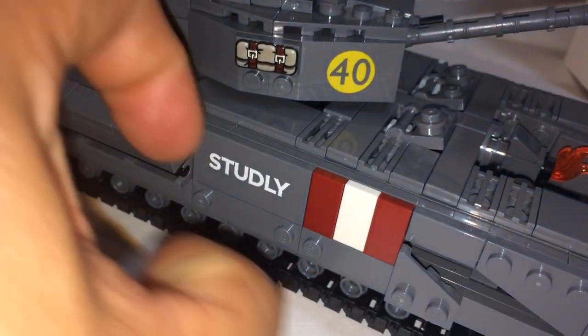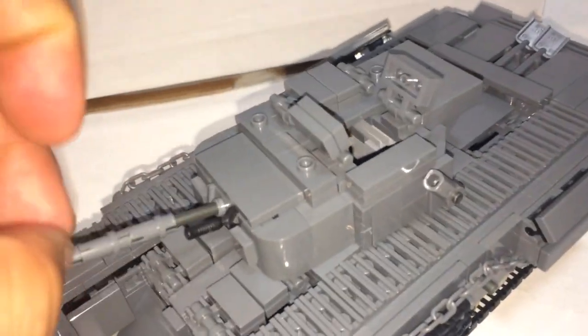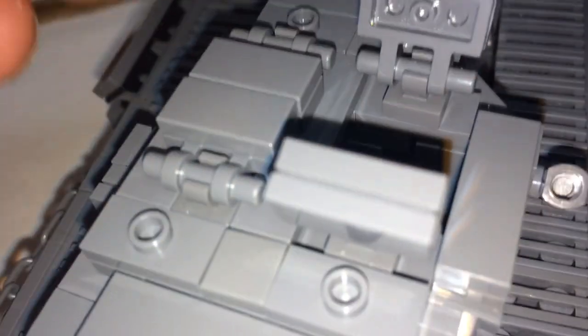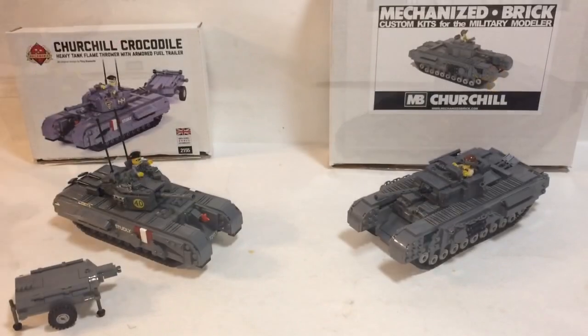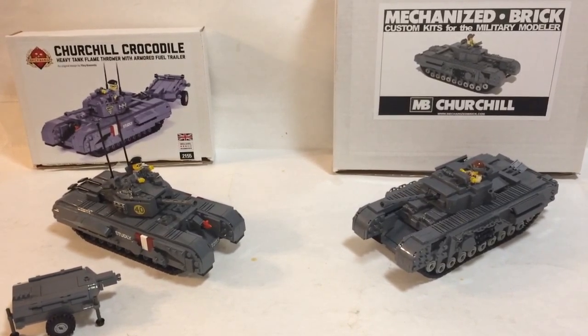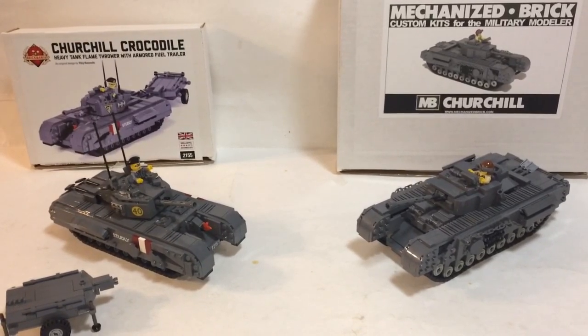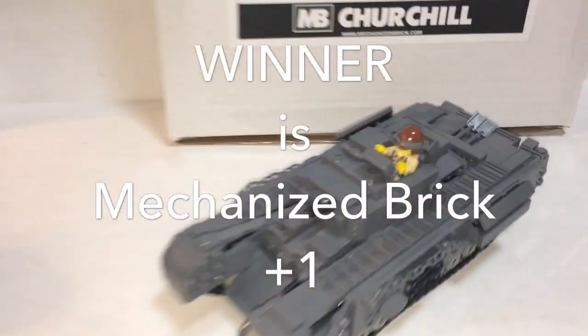On the side of that tank there's nothing there. On the Mechanized Brick side, the basics again: you can turn the turret 360 degrees and elevate the cannon. There are a few hatches that open — these two, these, and these two here — as well as the sides open up. Most importantly, this opens up too. The Brick Mania tank has a nice fuel container since this is a flame tank — the Churchill Crocodile. For Mechanized Brick there are just way more play features, so the advantage goes to Mechanized Brick.